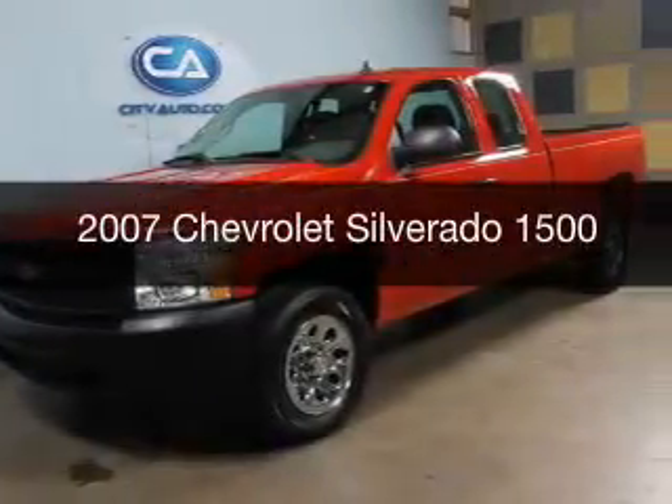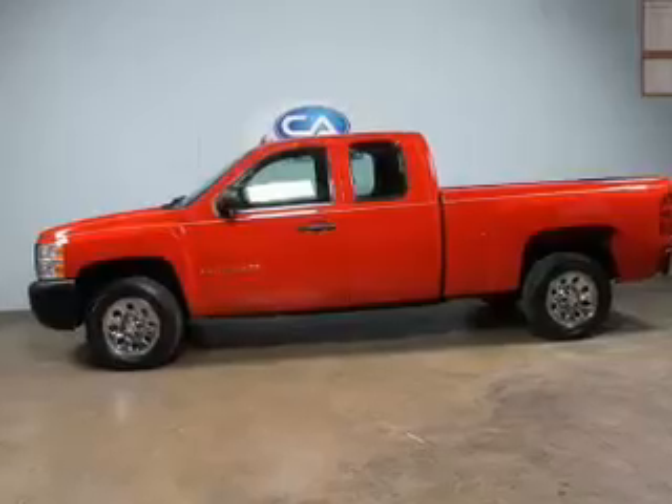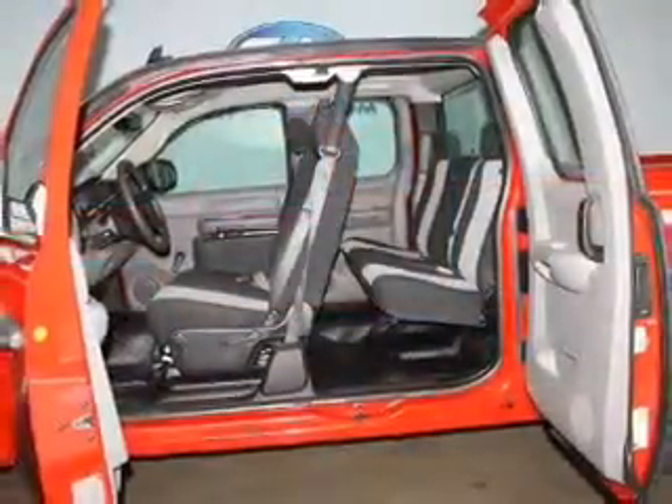This is a used 2007 Chevrolet Silverado 1500. It's powered by rear-wheel drive, an 8-cylinder engine, and a 4-speed automatic transmission.